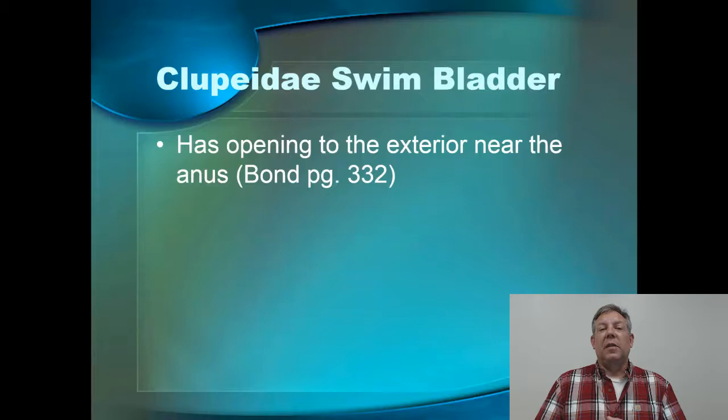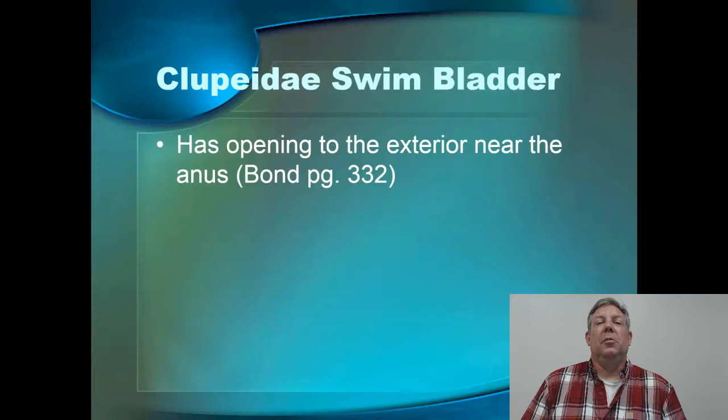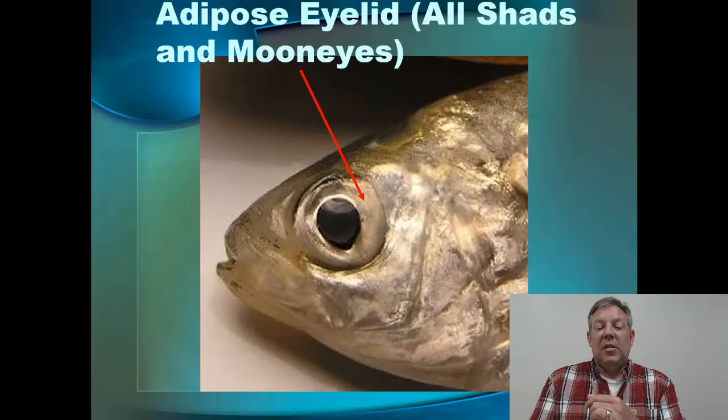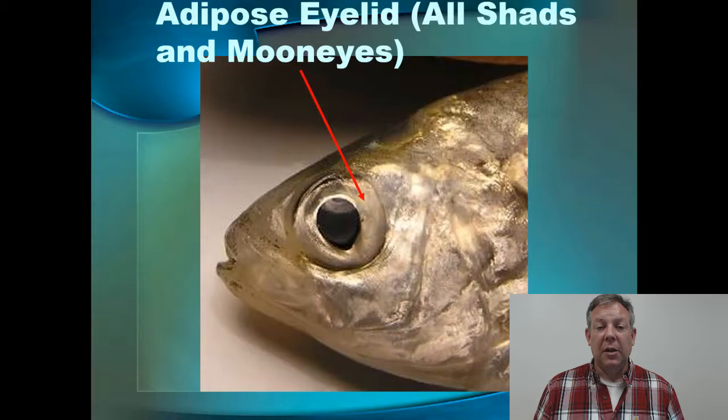Another interesting thing about the Clupeids is they have an opening in their swim bladder near the anus, so they can vent extra gas out that way. We need to dissect some of these shad and take a look at this one of these days. We mentioned that the moon eyes and the shads have an adipose eyelid — it's just a kind of third eyelid. I'm not sure if it's used for anything or if it's just an artifact of evolution, but this is a similarity between the moon eyes and the herrings.